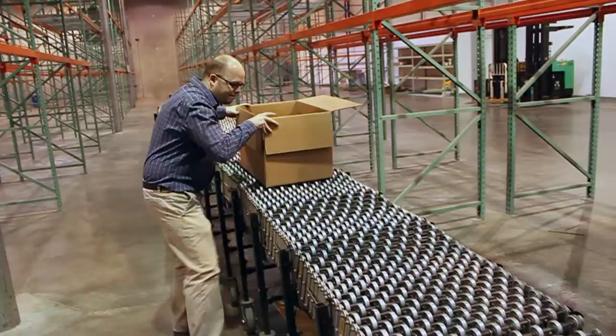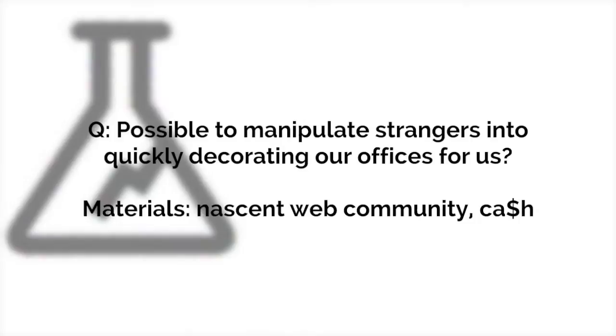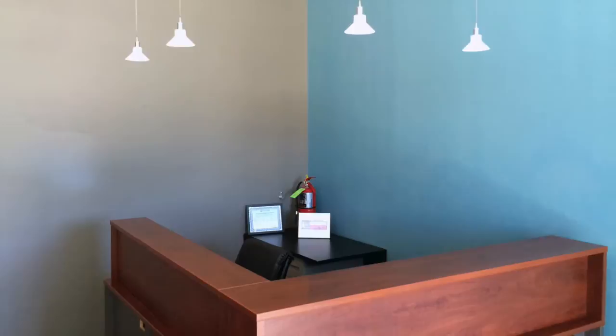So here was the question facing us. Would it be possible, using sophisticated techniques of behavioral conditioning — i.e., sending people money — to quickly, in just eight weeks, give our brand new workspace that lived-in junk shop look you see in the offices of more established enterprises?